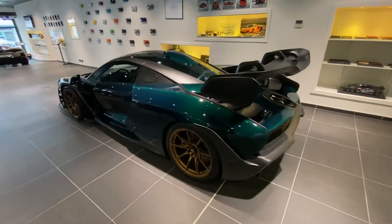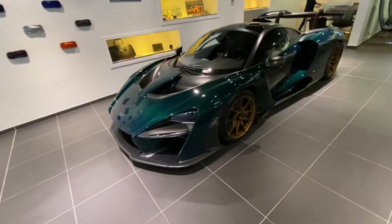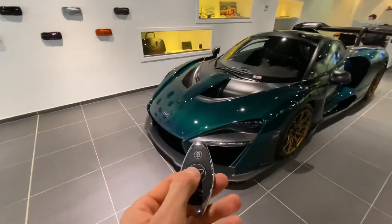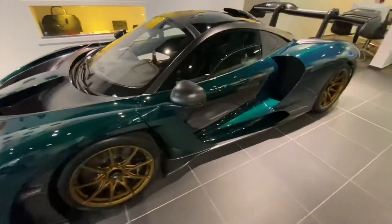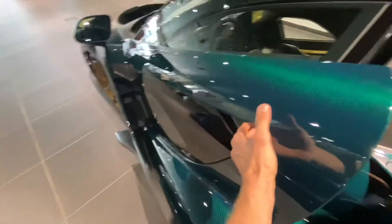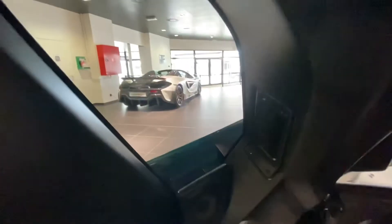Now I'll show you a little bit of the interior. Going to the front to unlock the car with this beautiful matching green carbon key. Opening the door — you can see the side skirts and the openings through. It's an all-carbon door. Nice view through the side doors.